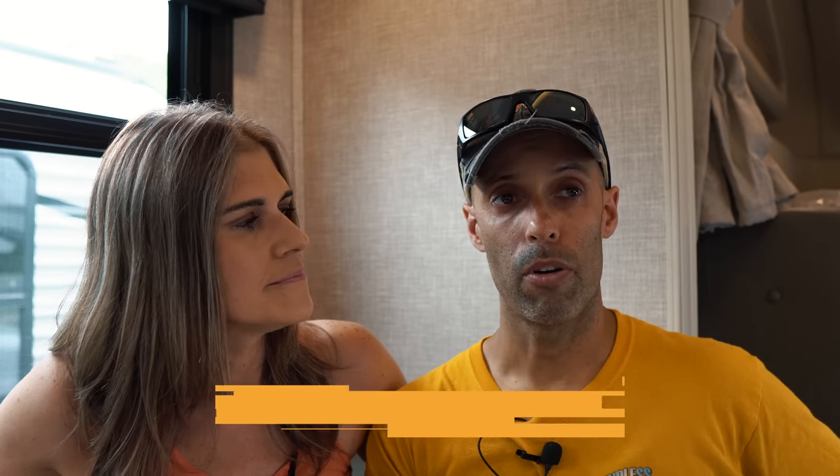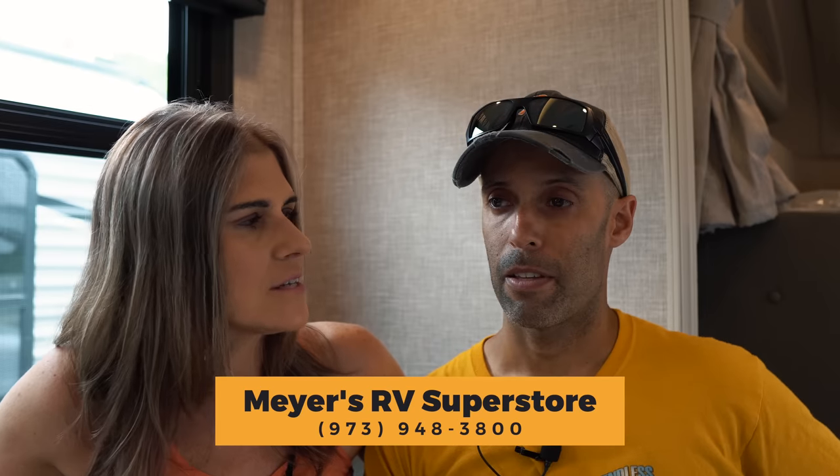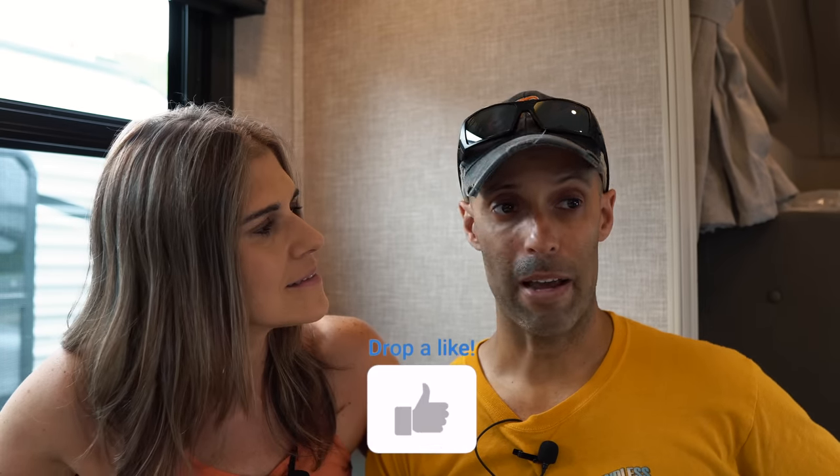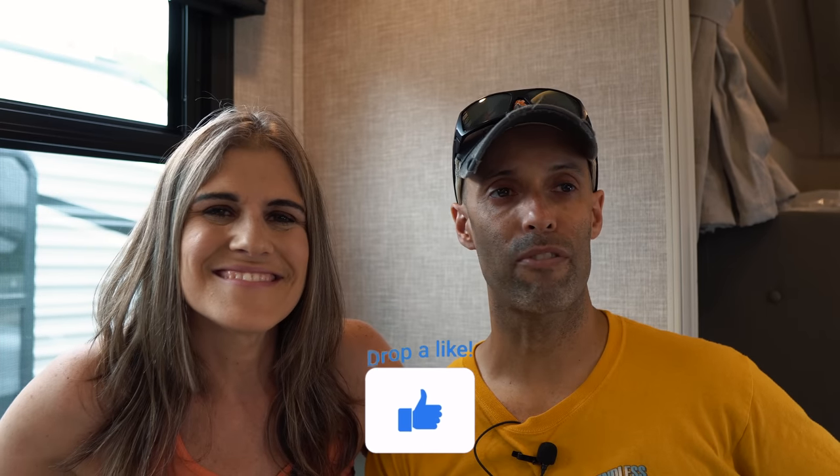Speaking of options, this unit already includes a TPMS (tire pressure monitoring system), which is worth noting. As of the filming date — June 26th — this unit is still available, and Myers RV has more coming in. They have eight locations in the Northeast and will be at Hershey. Their contact information will be in the description below. They have great reviews, and their manager Terry has been in the business a long time. Let us know in the comments if you're looking for an Integra Class C or if you've owned one. Thanks for watching — we'll see you on the road!